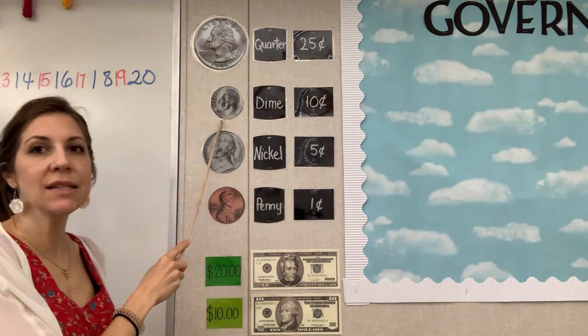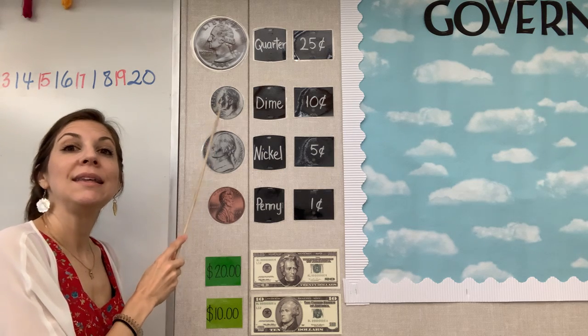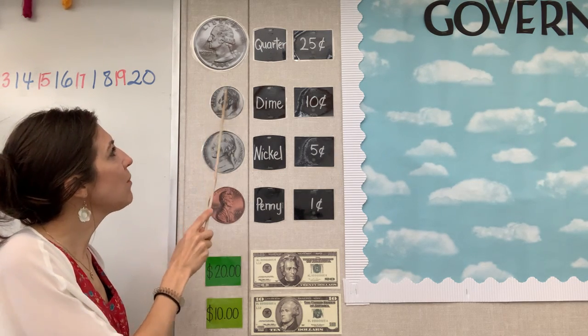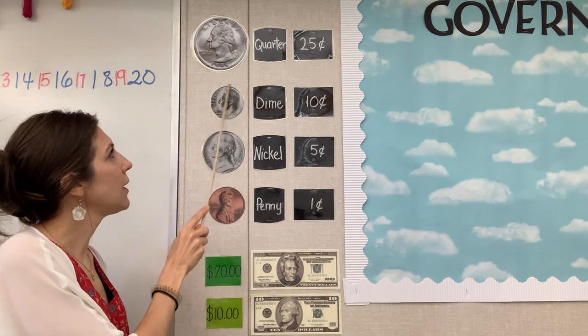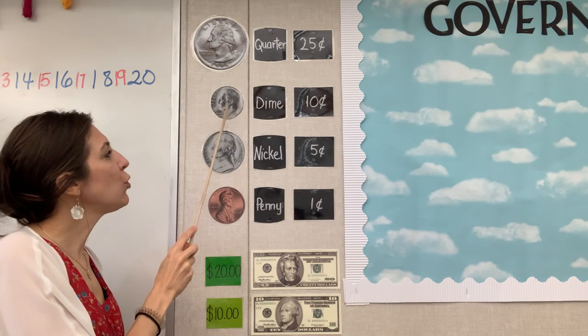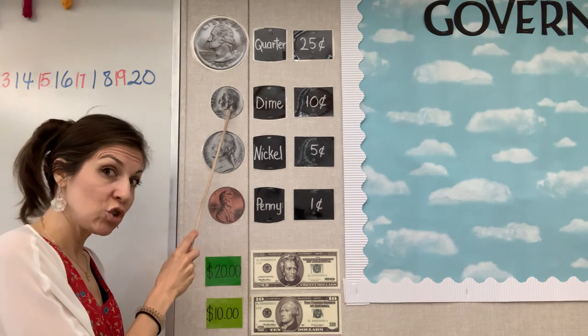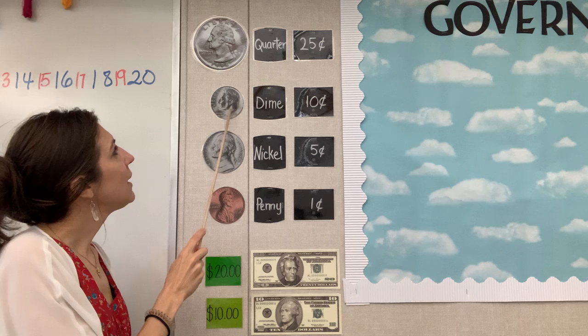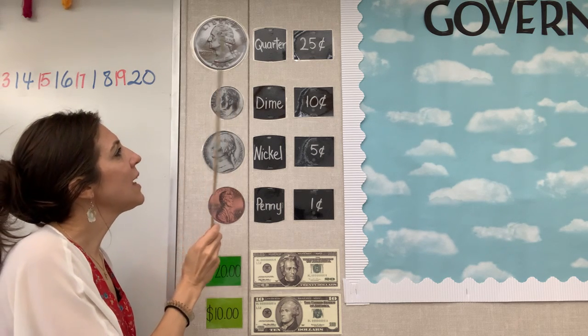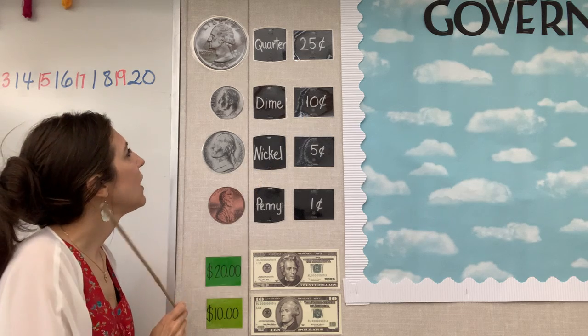How about over here? What is this one right here? Yes, this one is a dime. Notice the dime is the little silver one. Who is on the little silver one? Do you remember? Yes, it's Roosevelt. And Roosevelt is worth 10 cents. Very good.